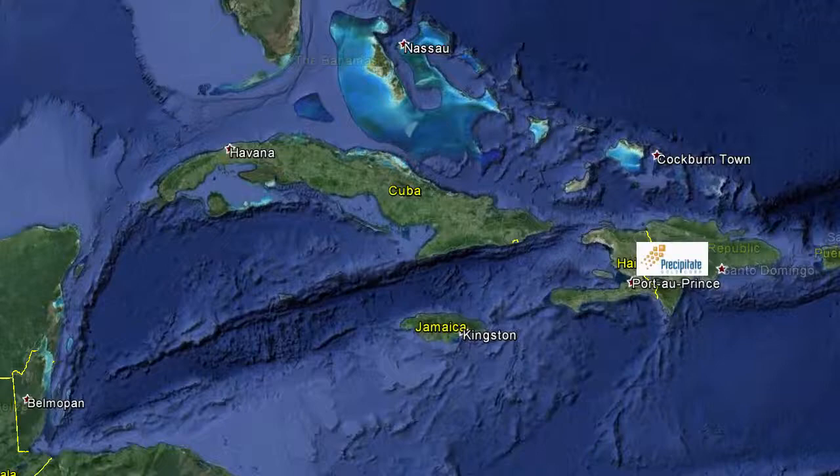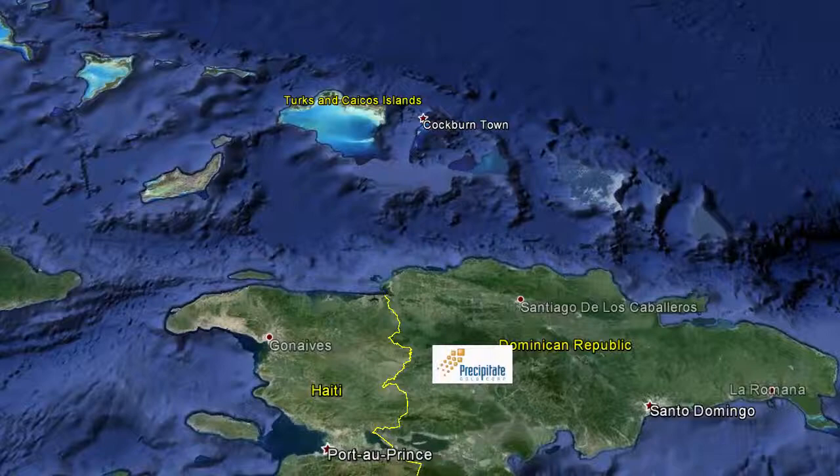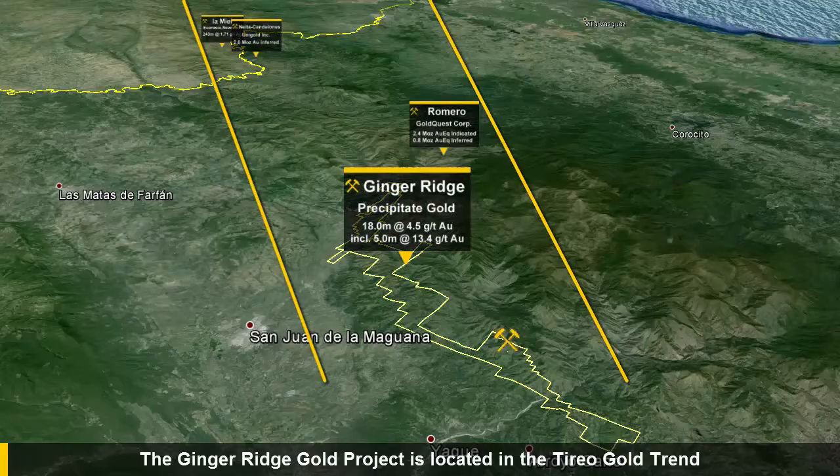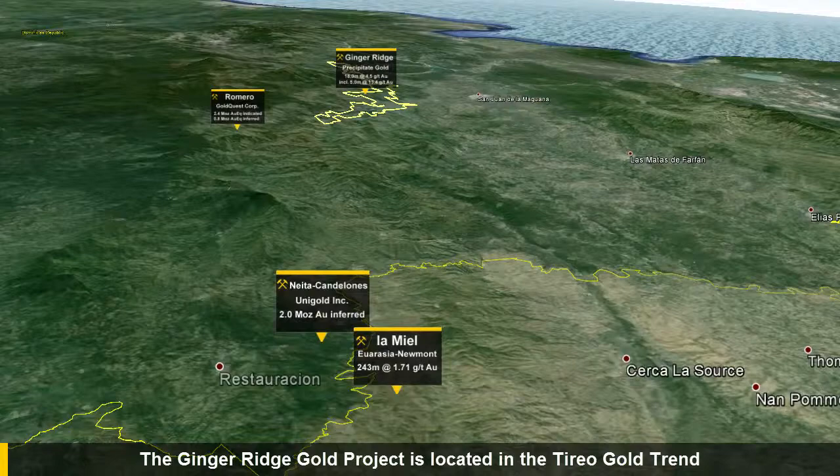Precipitate Gold's primary exploration focus is on the Juan de la Hedda concession, well located within the prospective Tierra Gold Trend in Western Dominican Republic. This area is a highly prospective and emerging exploration camp with intermediate sulfidation, epithermal and VMS styles of mineralization. The concessions cover an estimated 12 kilometers of prospective strike length of the target Tierra lithologies.